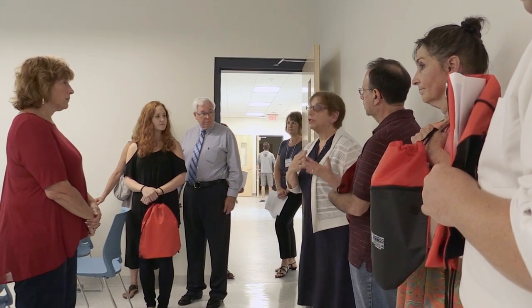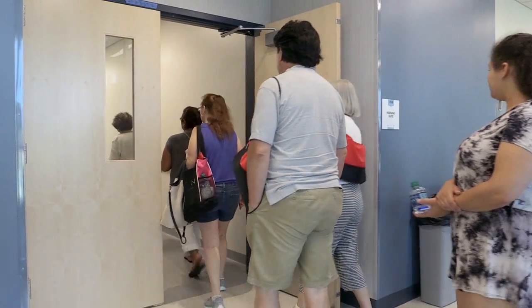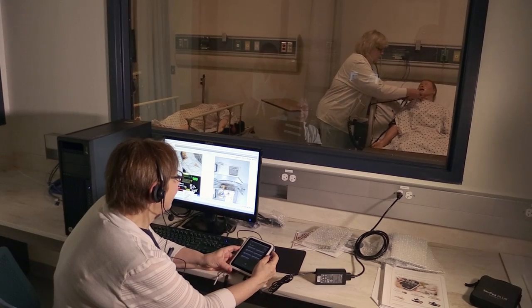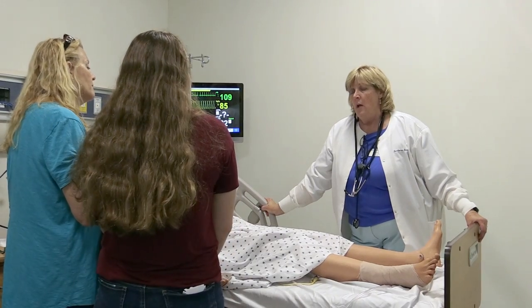another for anatomy and physiology for our health science students, and we have a gorgeous high-tech nursing simulation lab where Brookdale nursing students can complete their coursework towards graduation.